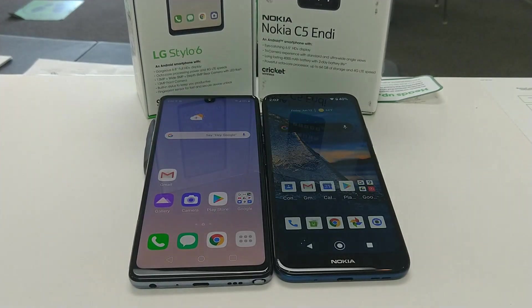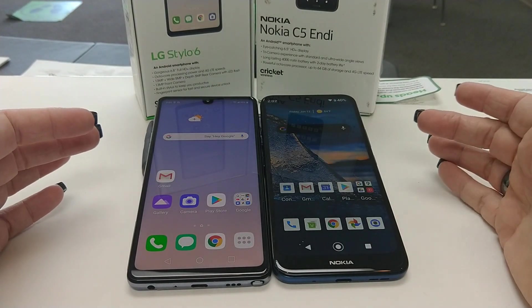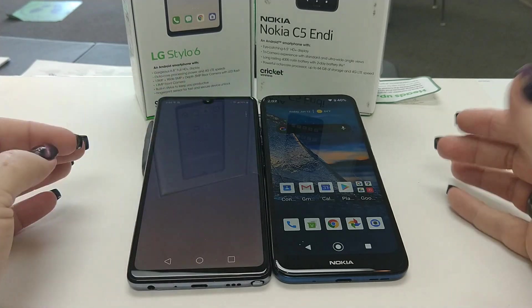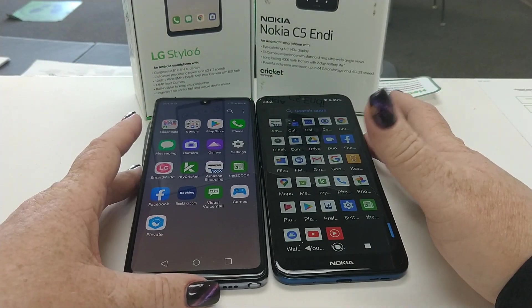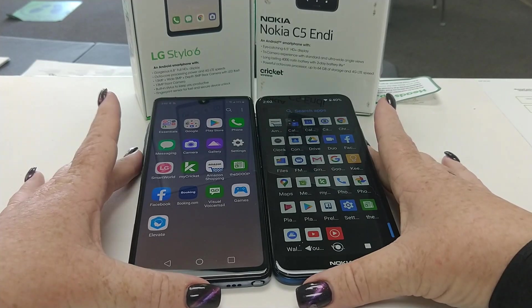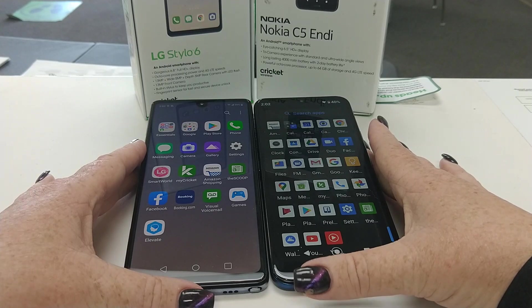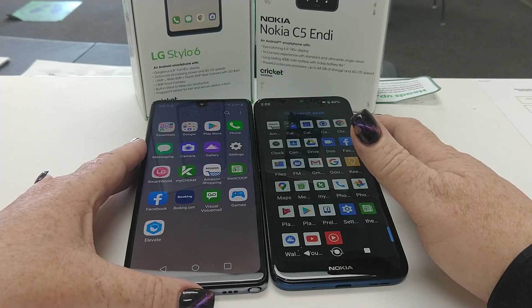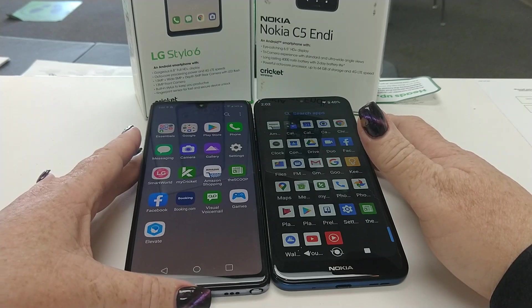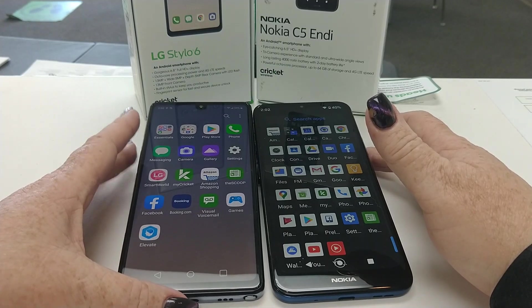Let's run through a quick speed test — a comparison between the two devices to see some native apps and how quickly they load. I'm using the case from my Moto X4, which is what I'm recording on today. We're just going to load a few native apps and see how fast they work.